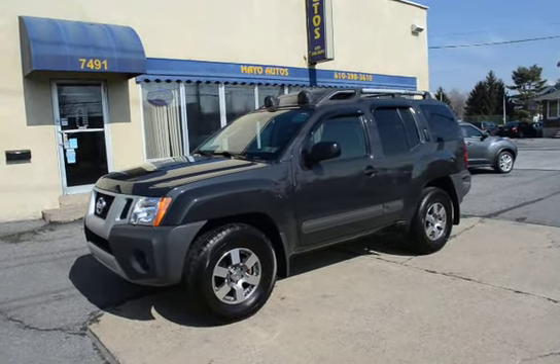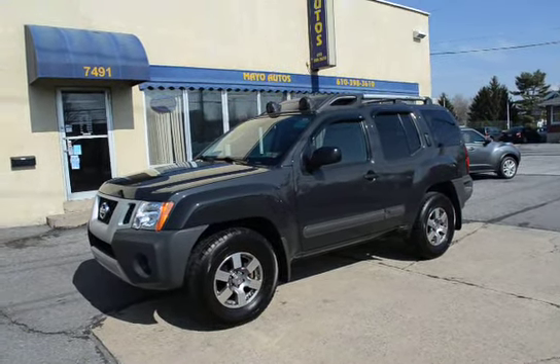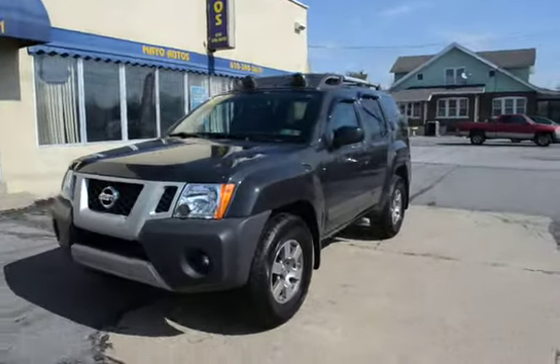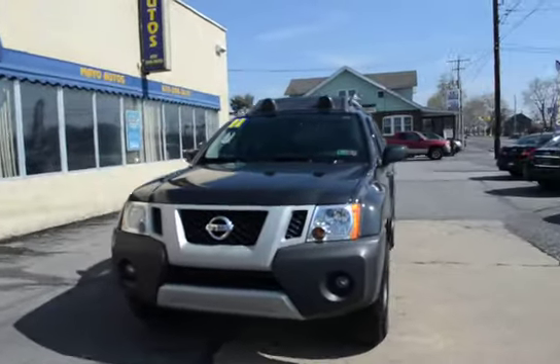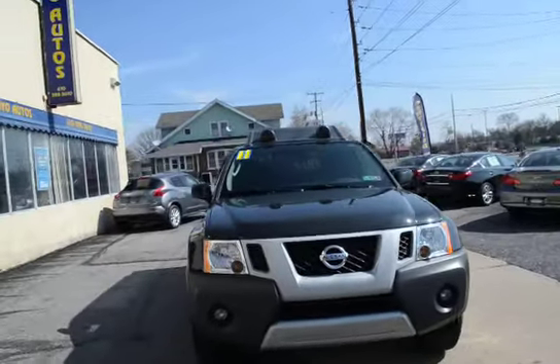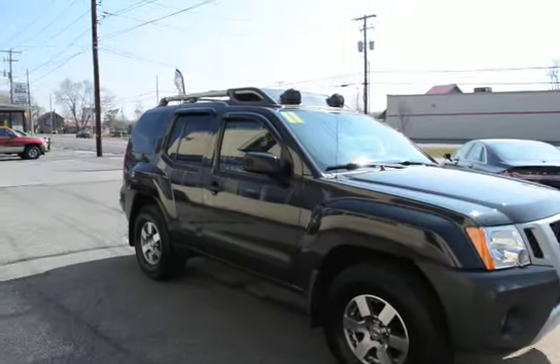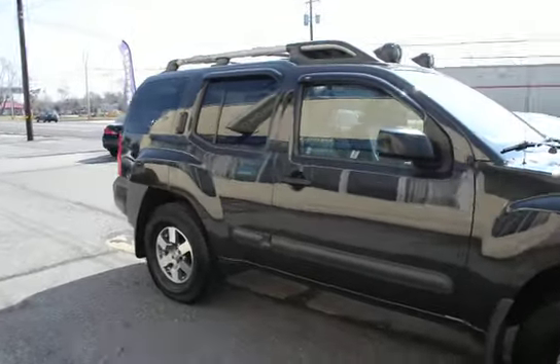I'm Tony from Mayo Autos and here we have a 2011 Nissan Xterra Pro 4X with only 38,000 miles. You don't find one any nicer than this. This is a local trade with only 38,000 miles on a five-year-old vehicle — that's obviously less than 10,000 miles a year.